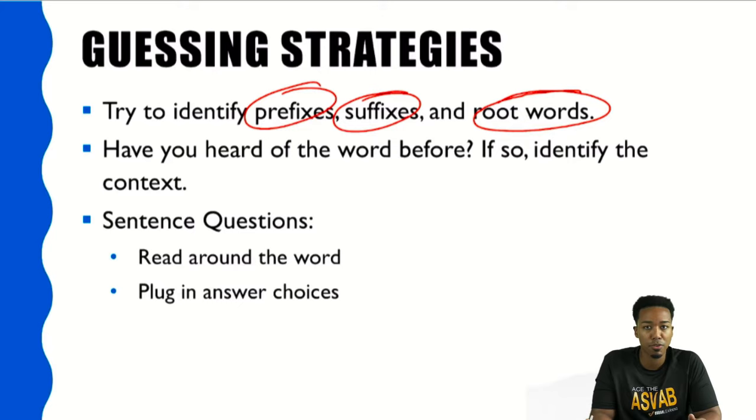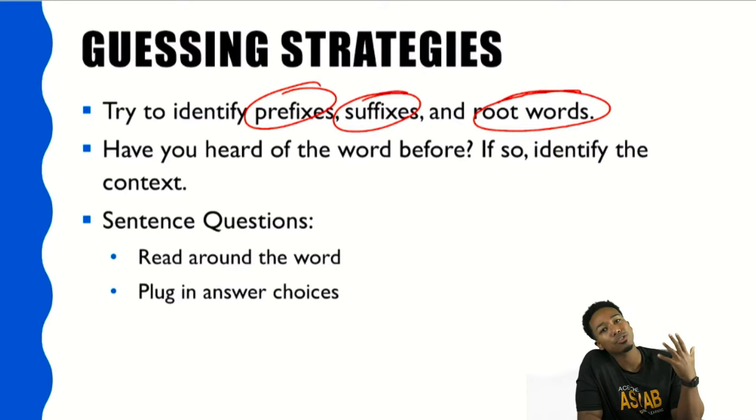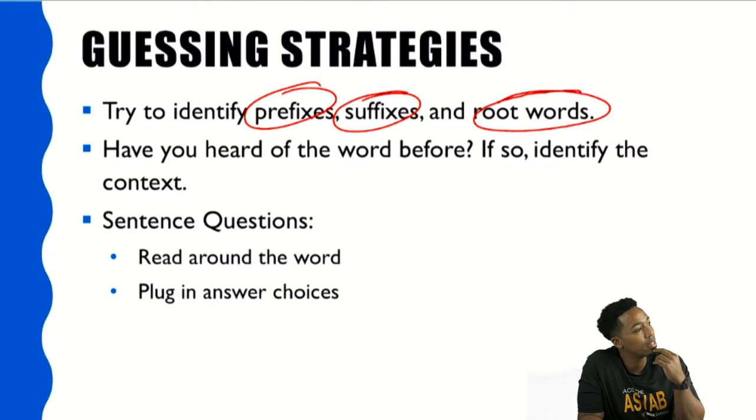Beyond that, ask yourself honestly — have you heard the word before? If so, when have you heard it and what was the context? For example, if you're thinking of the word 'abysmal' and you remember hearing it in the context of a meeting being a complete waste of time — 'this was so abysmal' — even if you don't know the definition right away, you can get a feel for the word. Abysmal sounds like a pretty negative word, so if one of the answer choices is a negative-leaning word, you might want to pick that.